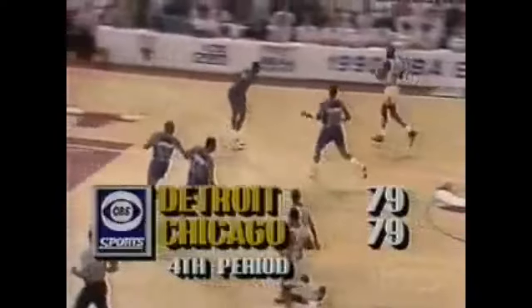Isaiah Thomas commits the foul and goes out. Dumars is in. Stacey King has come in for Bill Cartwright, who has struggled today. Michael Jordan now has 27 points. Thomas on the bench leads Detroit with 26 points. Jordan open, hits the jumper. Michael Jordan breaks the tie — but he's got seven and a half minutes to go.